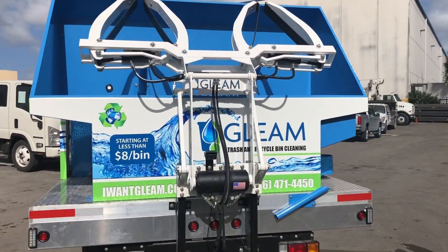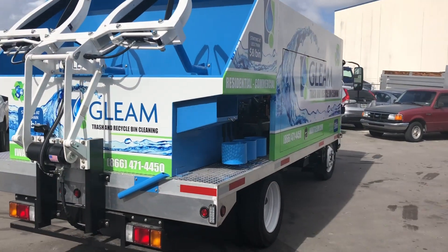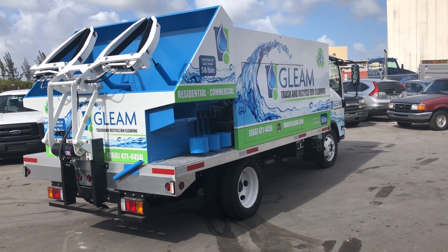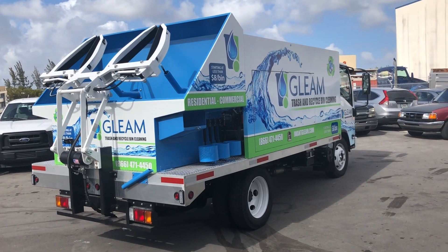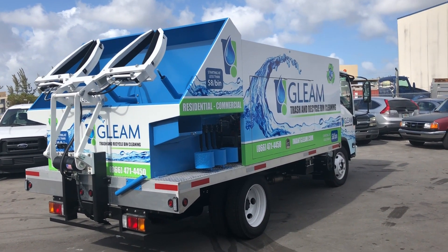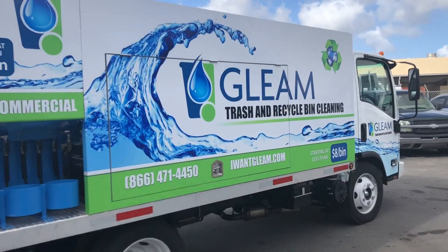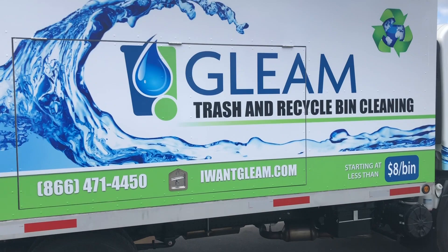We also have the strobe lights and the backup camera. This comes with a 25-foot Hanay retractable hose reel just to clean the outside of the bins, one of the best hose reels in the industry. Everything on this truck is either made of stainless steel or aluminum. The hopper is made of aluminum, powder coated to the color of your choice.